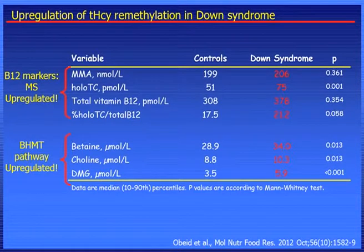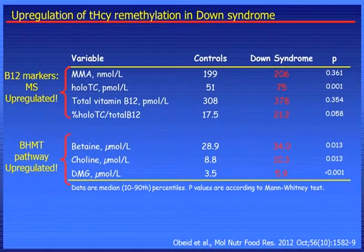The methylation of homocysteine is either B12-dependent or betaine-choline-dependent. We found evidence that the methionine synthase pathway is upregulated, because the active B12 or holotranscobalamin was higher in Down syndrome, and the percentage of active B12 to total B12 was also higher in Down syndrome. So there seems to be a compensation — an increased methylation via the methionine synthase pathway and also via the BHMT pathway. We have higher betaine in Down syndrome, higher choline, and higher dimethylglycine, suggesting that betaine is indeed acting as a methionine donor.